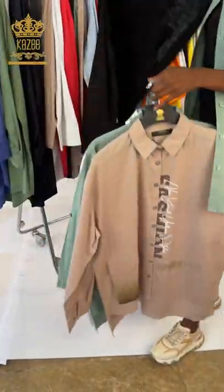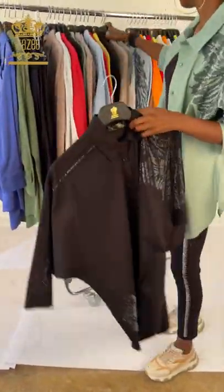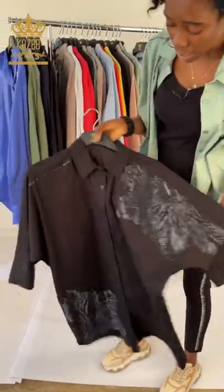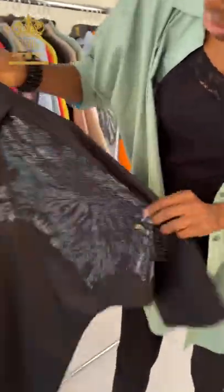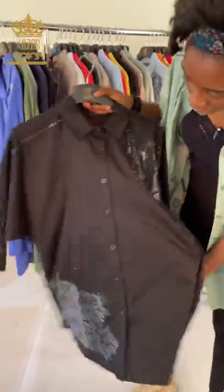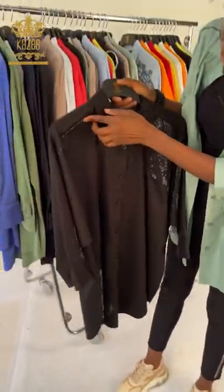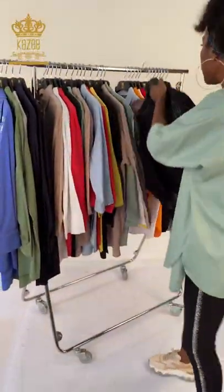We have it in this brownish color — still the same design but different colors. Remember what I always tell you: our material is always so nice, we design it so well for you, and our manufacturers know what they are doing. See this one — with crystal stone, the down part is crystal stone, the sleeve also has crystal stone, and our company name Kaze. The back is plain.